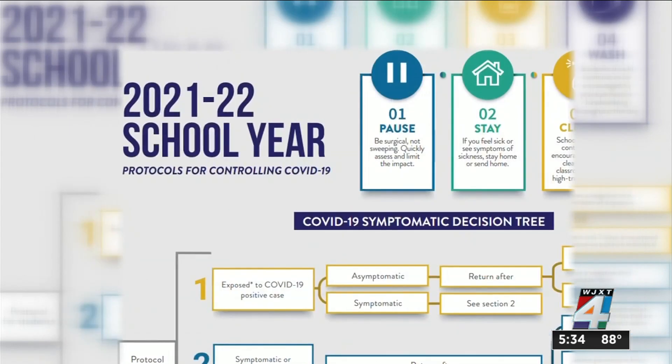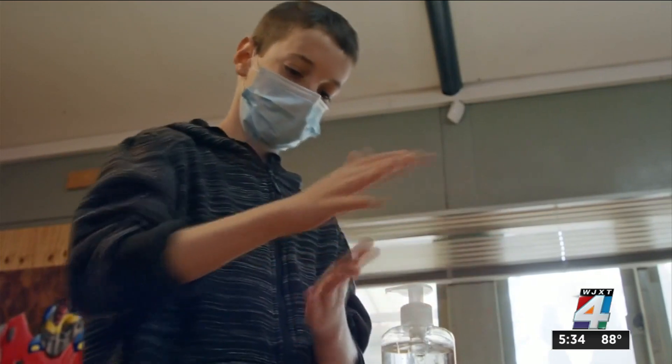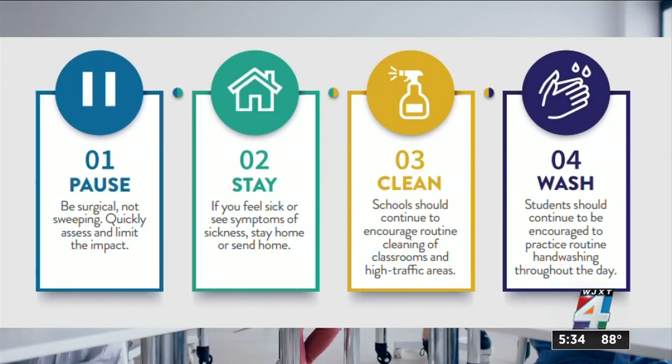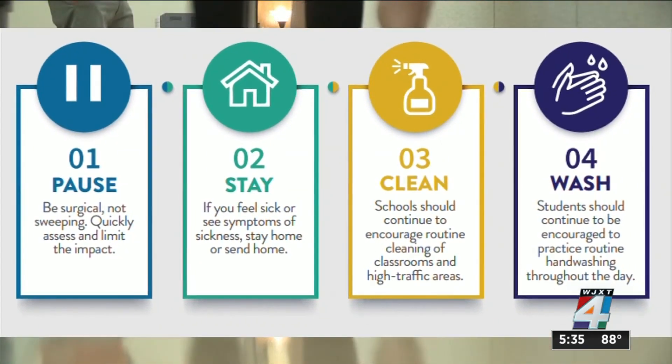It's meant to help guide the districts in how to handle a COVID-19 exposure, with a priority on minimizing impact to the school or classroom. Though they're not labeled, these top tiles appear to be the main strategies for prevention — limiting impact: symptomatic people should stay home, high-traffic areas should be cleaned often, and hand washing should be routine.